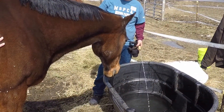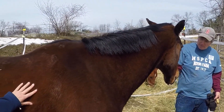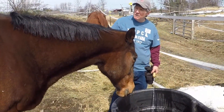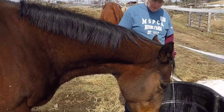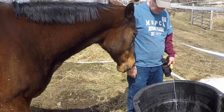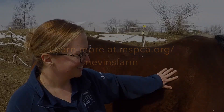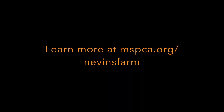Our Fee Waived Adopt-A-Thons are really impactful because there's just an excitement and a buzz about them, and the community really responds to our call to help us spread the word and share it. We're able to tell stories about these animals and provide some of their background, how long they've been here, and what their skill sets are — and that really speaks to people. They share those stories, they share word about our Adopt-A-Thon, and the buzz that just comes from it is really what the magic sauce is.